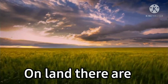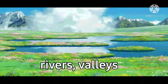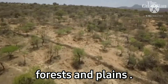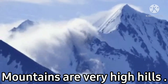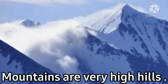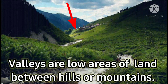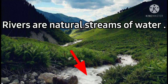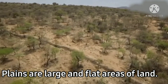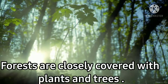On land, there are mountains, rivers, valleys, forests and plains. Mountains are very high hills. Valleys are low areas of land between hills or mountains. Rivers are natural streams of water. Plains are large and flat areas of land. Forests are closely covered with plants and trees.